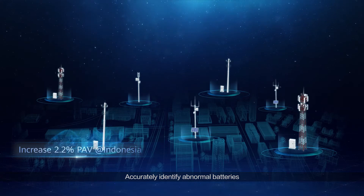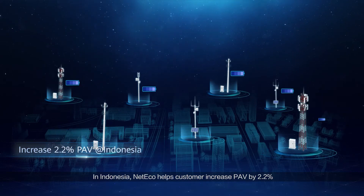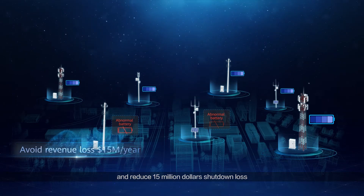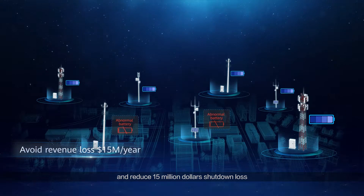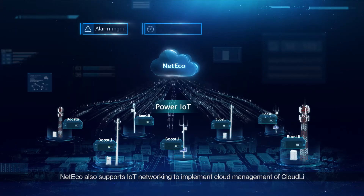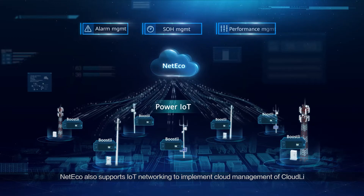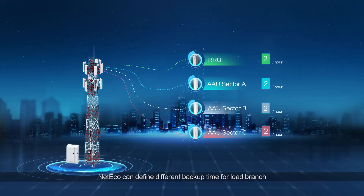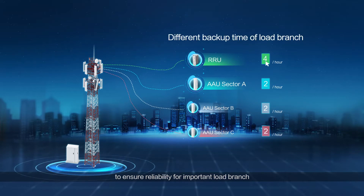NetEco makes battery backup time and SOH visible, and accurately identifies abnormal batteries. In Indonesia, NetEco helps customers increase PAV by 2.2% and reduce $15 million in shutdown losses. NetEco also supports IoT networking to implement cloud management of Cloud.ly, and based on load importance, can assign different backup times for load branches to ensure reliability for important loads.